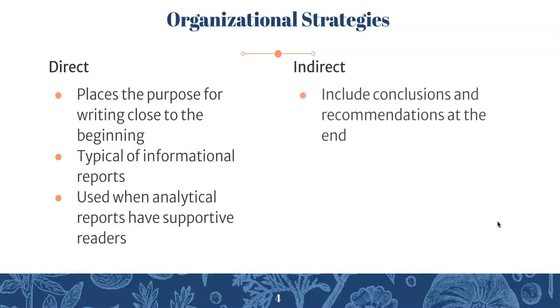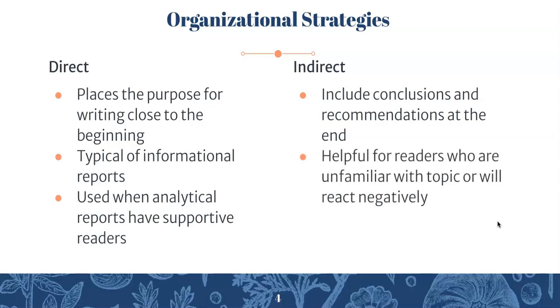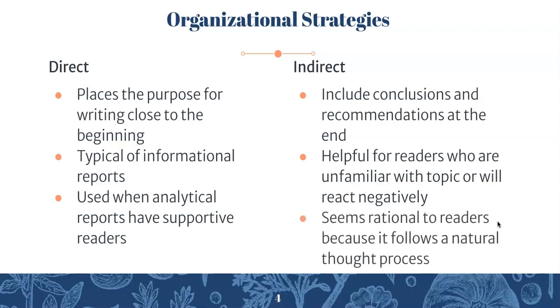Indirect strategy in business reports places conclusions and recommendations at the end of the report. It's helpful for readers who are unfamiliar with the topic or might react negatively. You would present all your findings, the data, the research, draw conclusions, and then make suggestions. The indirect strategy can seem rational to readers because it follows a natural thought process — almost like a typical essay format where you present information and then make your argument.